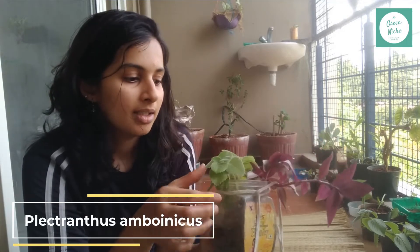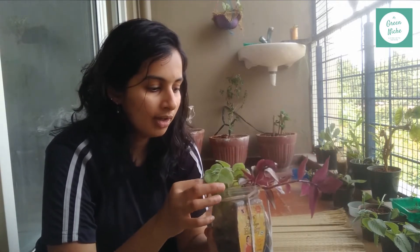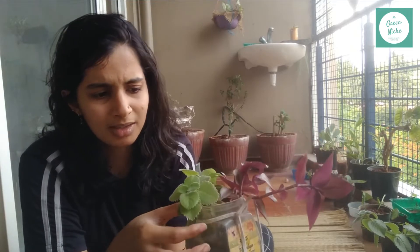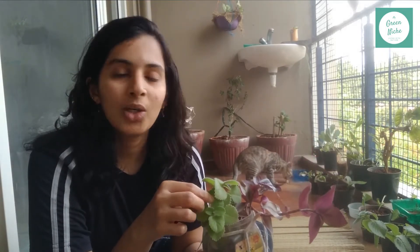But if you think that the ajwain seeds or carom seeds which we use in the kitchen and this plant are similar, you are totally wrong. Ajwain seeds or carom seeds are totally different from this plant. This plant is called Mexican mint — it is also called Indian borage, French oregano, or Spanish thyme. There are many common names. The origin of this plant is unknown, but it is possibly native to Africa and maybe India.